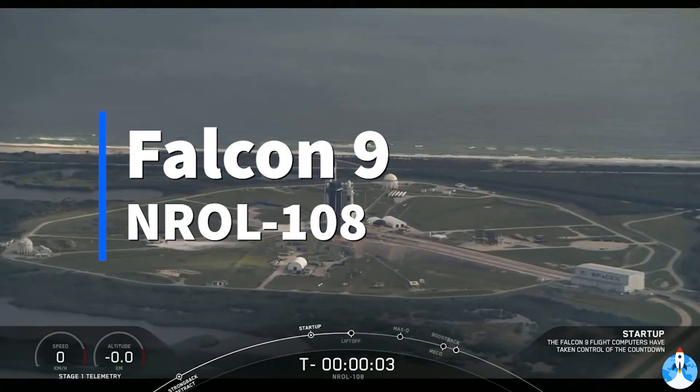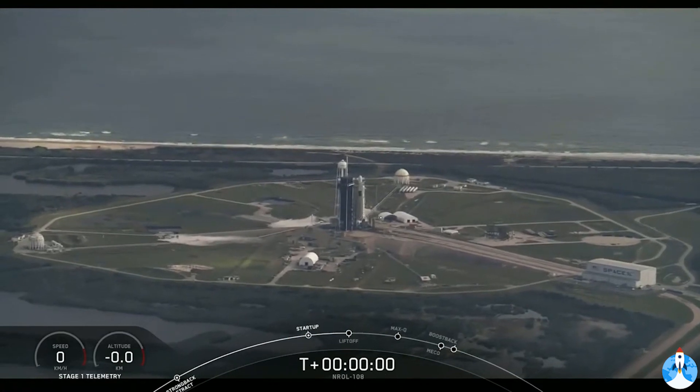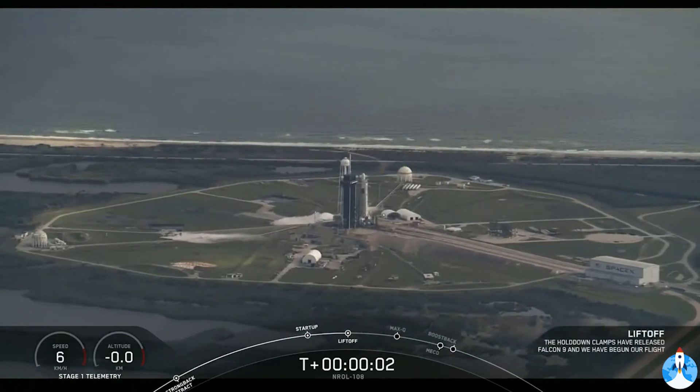Five, four, three, two, one, zero, ignition, and lift off.